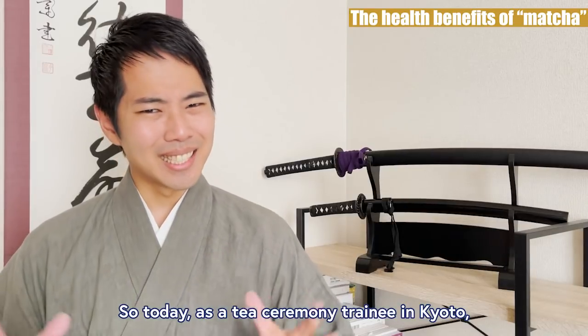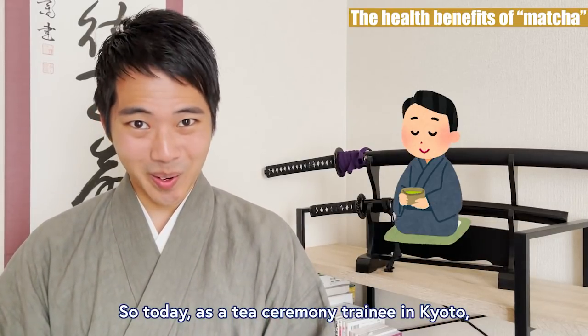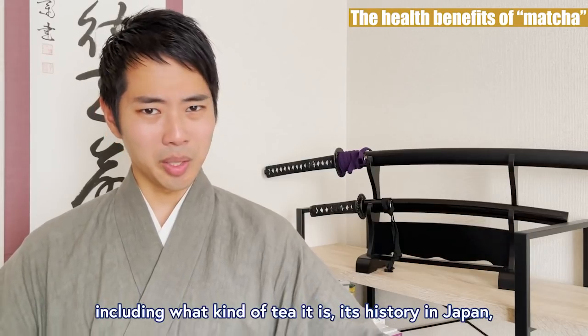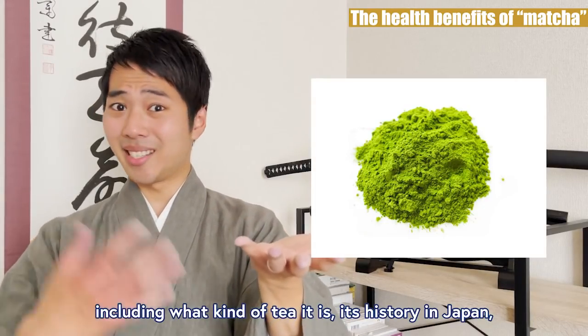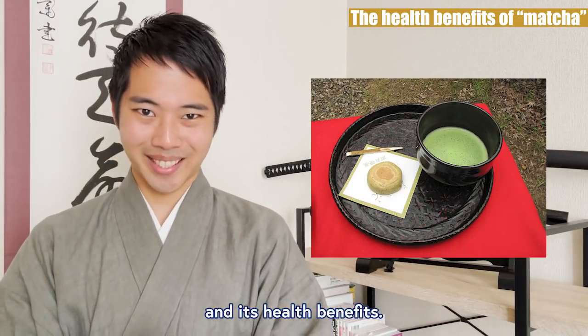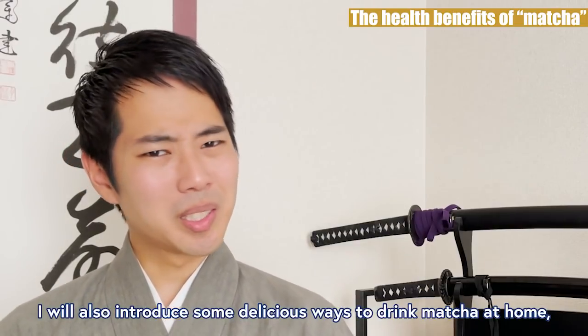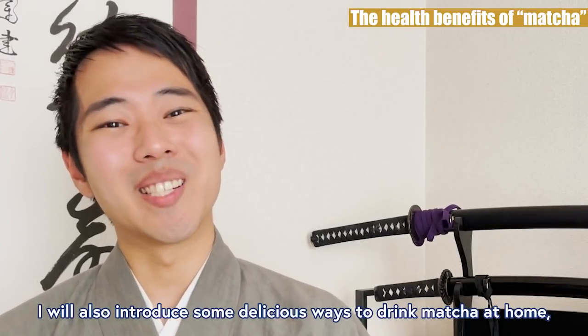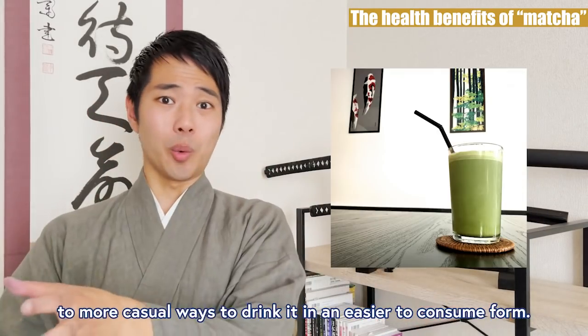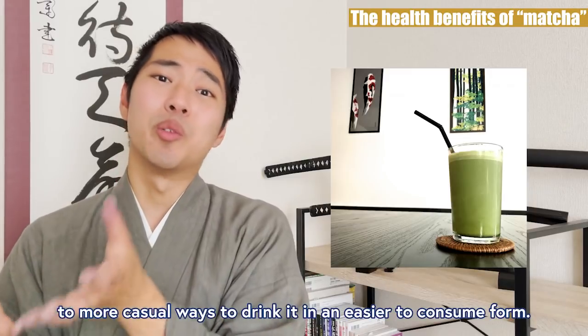So today, as a tea ceremony trainee in Kyoto, I will explain everything you need to know about matcha, including what kind of tea it is, its history in Japan, and its health benefits. I will also introduce some delicious ways to enjoy matcha at home, from the basic way done in tea ceremonies to more casual ways to drink it in an easier-to-consume form.